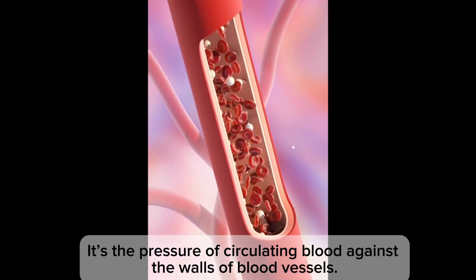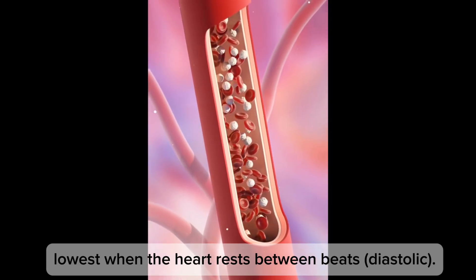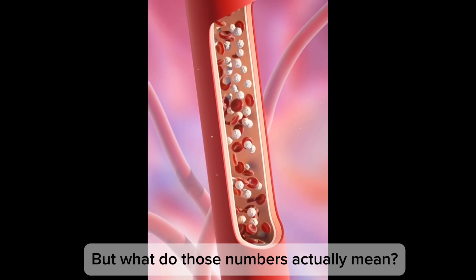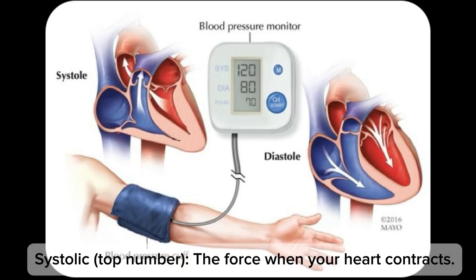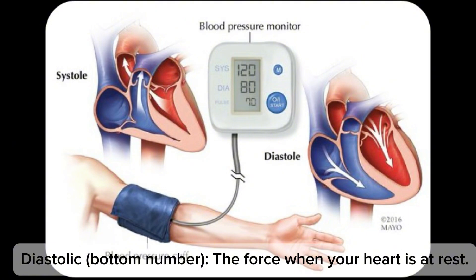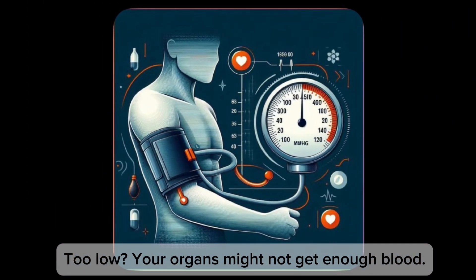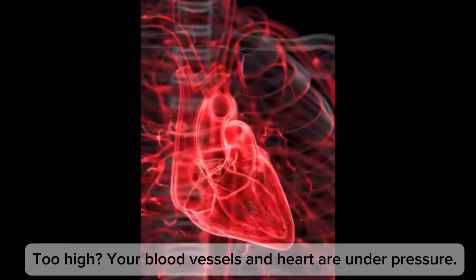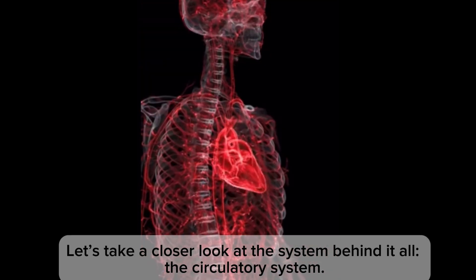So what is blood pressure exactly? It's the pressure of circulating blood against the walls of blood vessels. It's highest when the heart beats and lowest when the heart rests between beats. Systolic is the force when your heart contracts; diastolic is the force when your heart is at rest. If it's too low, your organs might not get enough blood. When it's too high, your blood vessels and heart are under pressure.